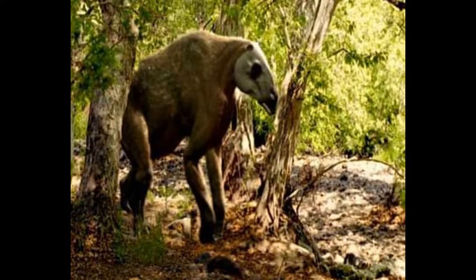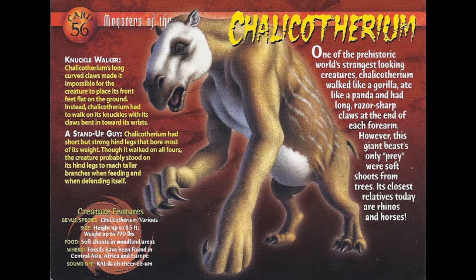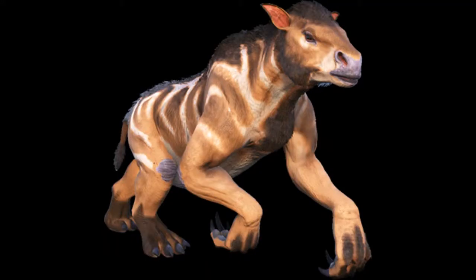Number 20: Calicotherium. The Calicotherium looks like a strange cross between a horse and a gorilla, although it is a relative of horses and rhinos. It walks like an actual gorilla to protect its long claws, which were used to grab tree branches for it to eat. Thankfully, there is no evidence of Calicotherium throwing boulders, if you get what I'm saying.